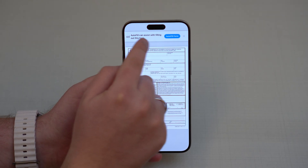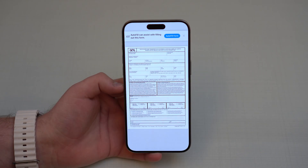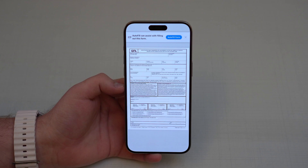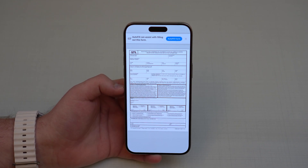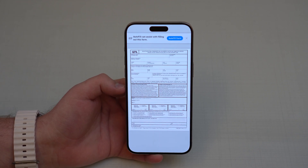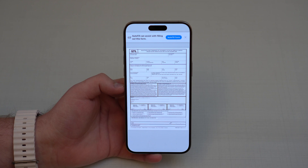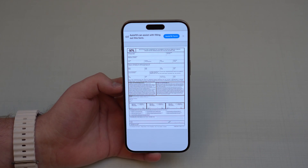Autofill also got smarter in 17.2. If you open any PDF file, it'll now ask if you want assistance filling out the form. It automatically fills forms with your name, address, and other personal information it already has from your Contacts.